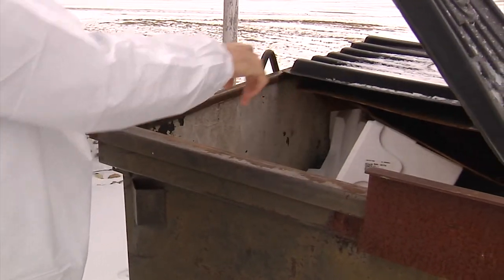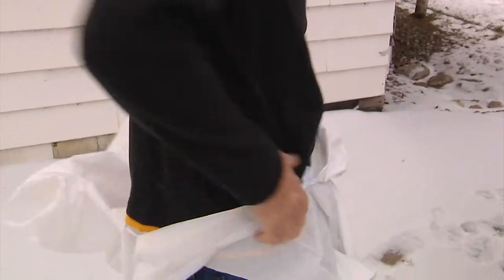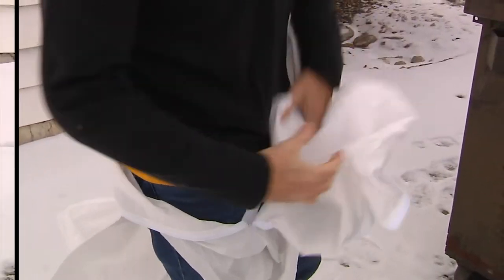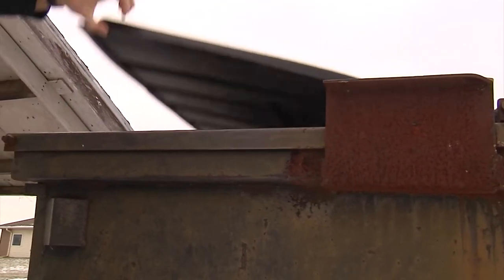When visitors leave the barn, have them throw away their disposable coveralls and shoe covers and wash their hands with soap and water. Even if visitors are only going into a pasture or outdoor arena, practice being cleaned going in and cleaning as they come out.